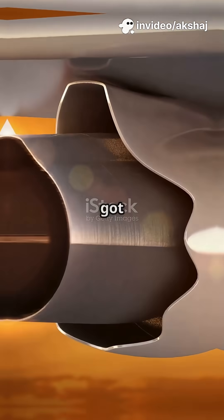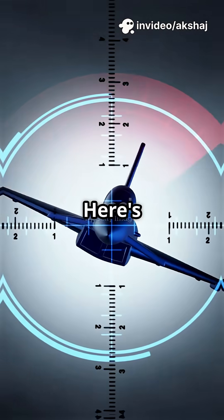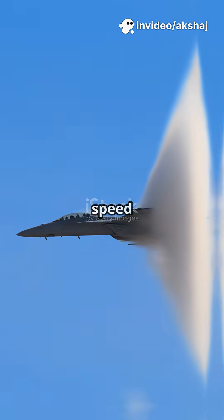High-speed planes don't have chunky wings — they've got razor blades bolted on. Here's why. When a plane gets close to the speed of sound, the air can't move out of the way fast enough.